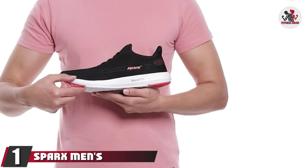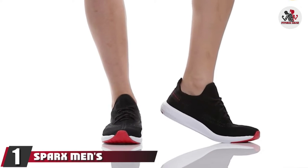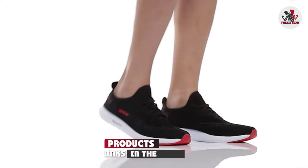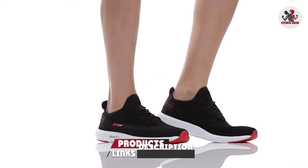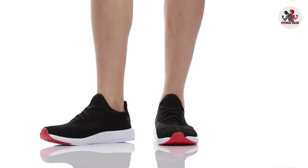At the first position of our list, we have Sparksman's running shoes. The Sparksman's running shoes are one of the best, long-lasting, and affordable running shoes. If you are planning to start jogging regularly for a healthy lifestyle and looking for the most comfortable pair of shoes, then it is a perfect choice.